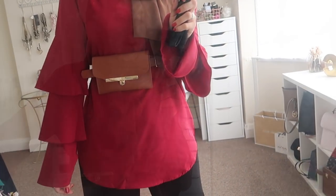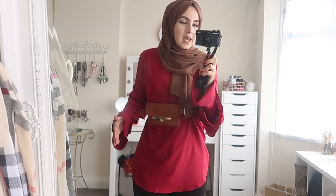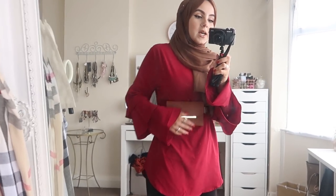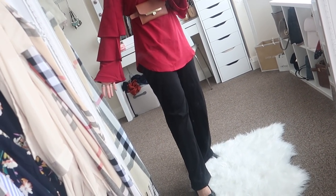Both pieces are from Shein. The top is long and fits really nicely — I got it in a medium because I wanted it slightly oversized, and I styled it with this belt bag which just holds everything together a lot better.